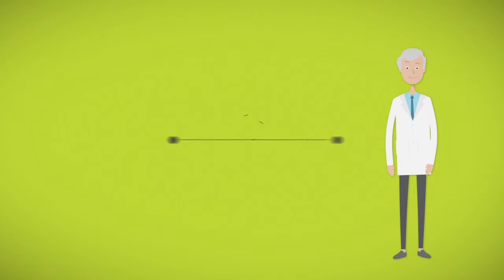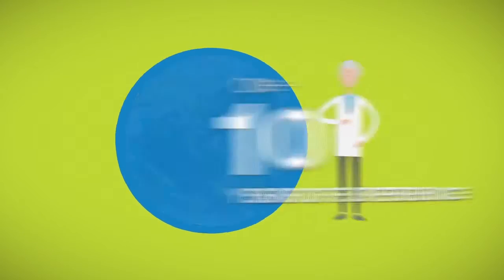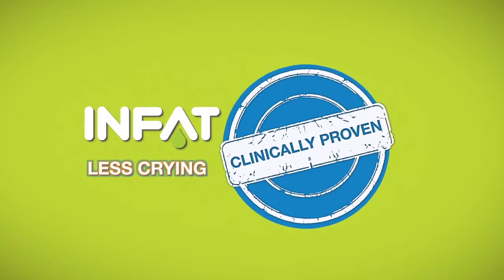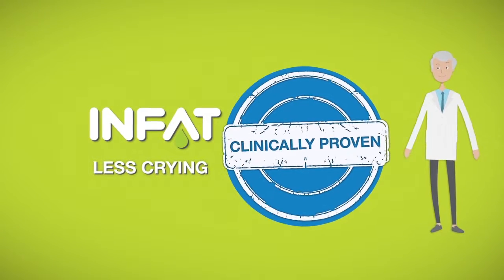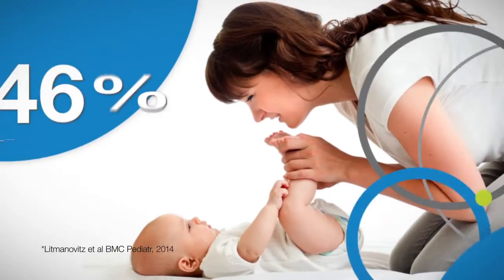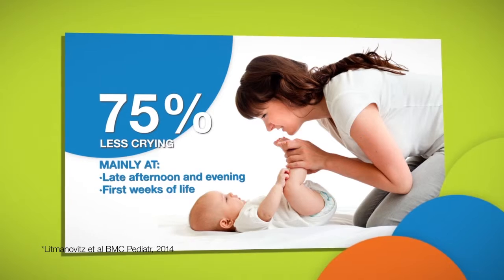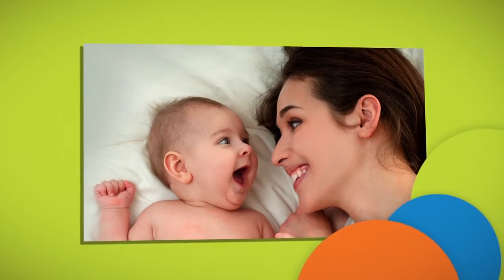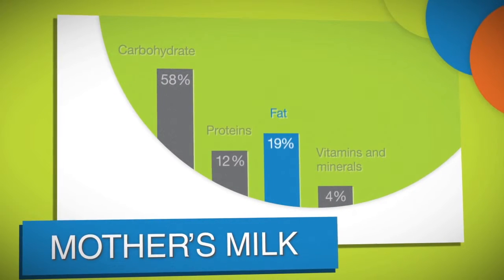Advanced lipids present InFat — with over 10 years of experience and millions of babies worldwide fed on InFat, it is the only fat ingredient that has been clinically shown in healthy babies to reduce crying time by up to 75%. Sounds like magic? Well, it isn't. This is how it works.